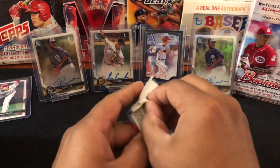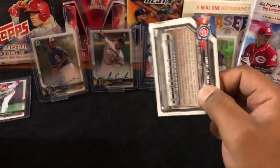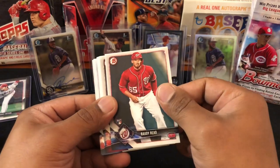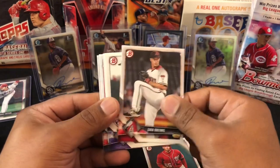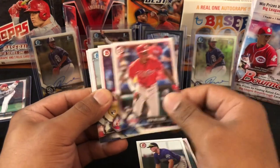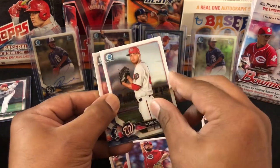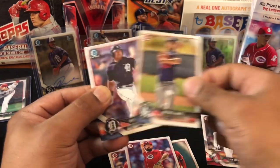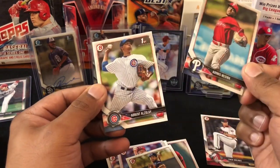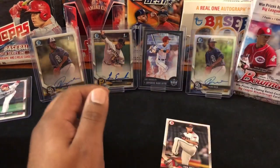All right, last pack — let's get some last pack mojo. At least one more numbered card, get some more color. Roddy Reed, Zack Greinke, Ryan McMahon — I have an auto of him — Nick Williams, Jackson Stephens, Austin Voth, Mitchell White, Christian Stewart, Adonis Medina and Adbert Alzolay. All right, so that's it for box one.